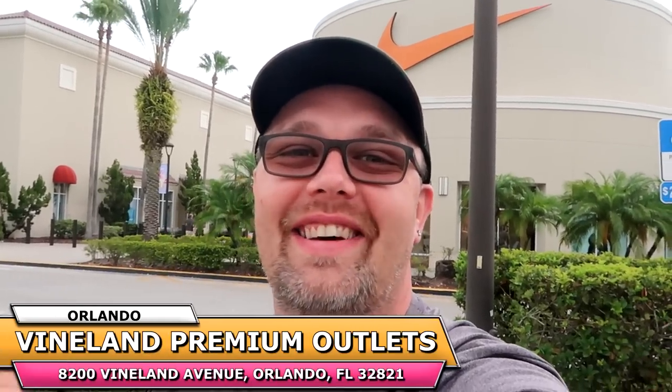Hello friends and family from the premium outlets here on Vineland Ave. Today we're taking our trip over to the Disney character warehouse to check out all of the newest heavily discounted Disney Parks merchandise. If you watched my last visit, they started getting even more 50th anniversary merchandise — like that really nice Lionel train set, 50th anniversary Disney Park Loungefly ears, and just lots and lots of new offerings.